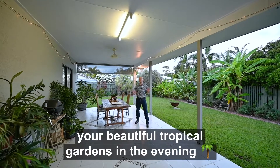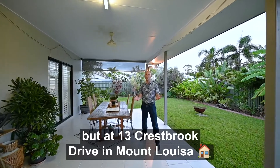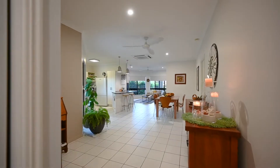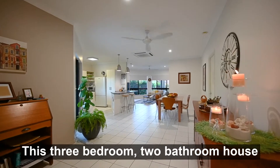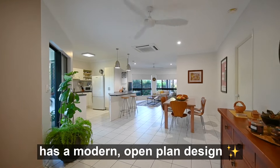There's nothing better than enjoying your beautiful tropical gardens in the evening, but at 13 Crestbrook Drive in Mount Louisa, there's so much more to love. Come check it out. This three-bedroom, two-bathroom house in the hills of Mount Louisa has a modern open-plan design.